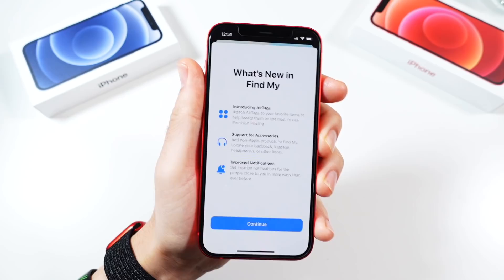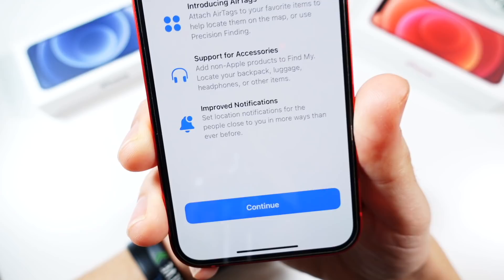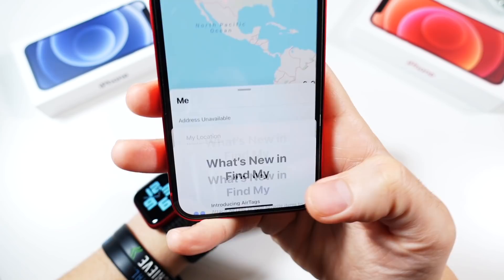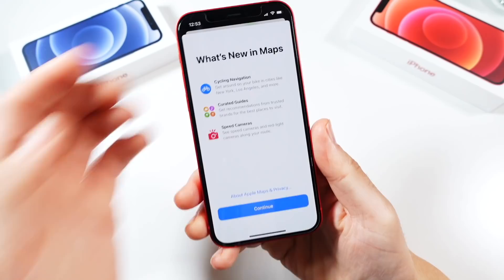I don't have AirTags yet, but in Find My, AirTag support is now introduced. You need this update to use an AirTag, so go ahead and get it. It shows you what you can add — backpack, luggage, headphones, and things like that — with improved notifications. The real big one here is AirTag support, so get iOS 14.5 if you're planning to buy AirTags.